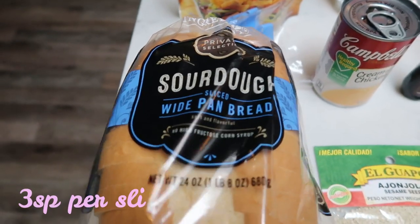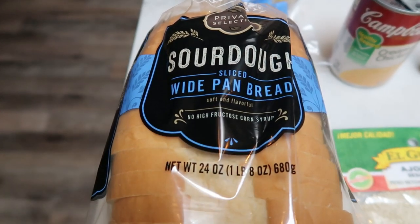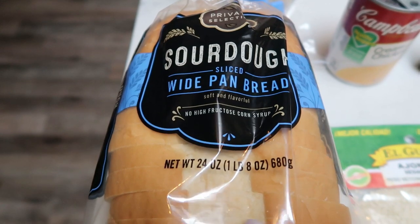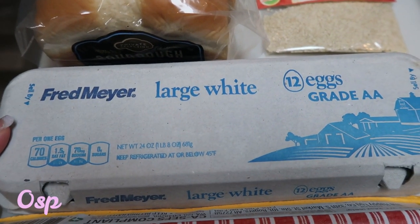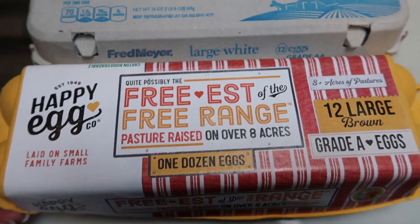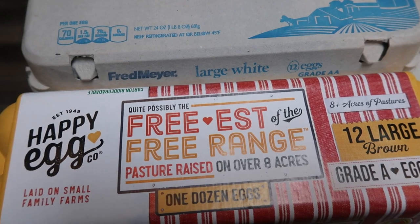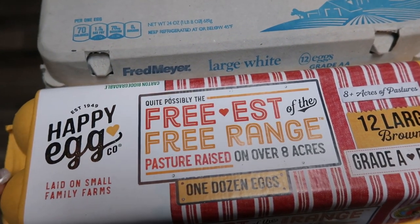Some sourdough bread, just regular full size slices of bread, primarily for my husband. He's going to be doing egg salad for lunches this next week. Speaking of egg salad, I picked up a dozen large white eggs for him for the egg salad. And then of course I picked up my very favorite happy eggs for myself for the week, and also for him if he wanted eggs throughout the week as well.